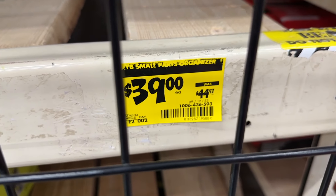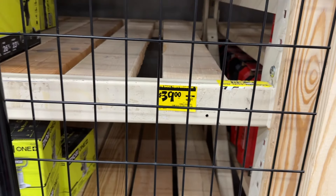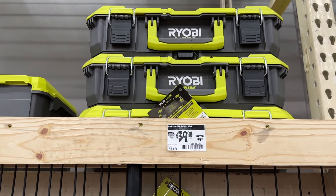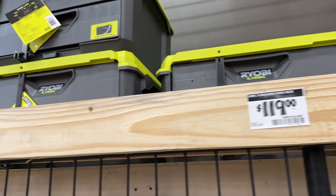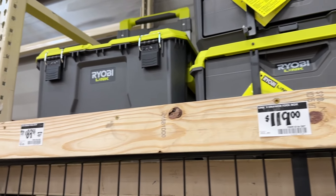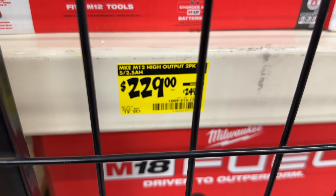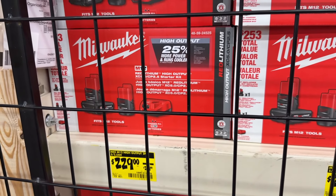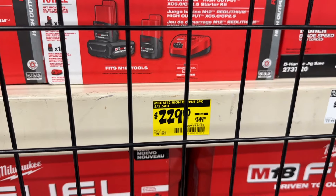Then we also see a few more Diablo blades. You also see some other items right here — the Ryobi small parts organizer for $39. These will fit in with the rest of the Ryobi system, so if you have a Ryobi system, this is a great thing to check out and be able to pack out some of your tools. Then a few other items — Milwaukee high output items, save about $20 on some of these batteries and battery sets. Pretty good sale on these.